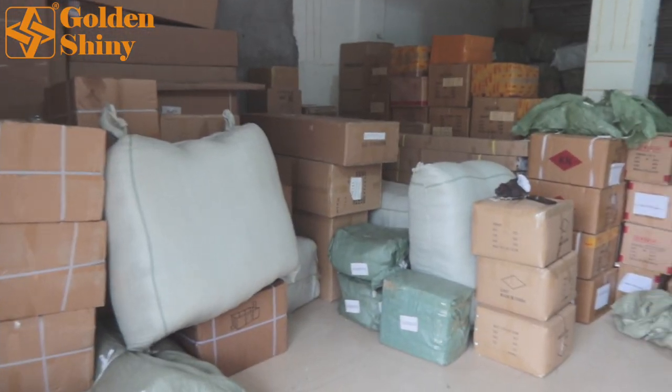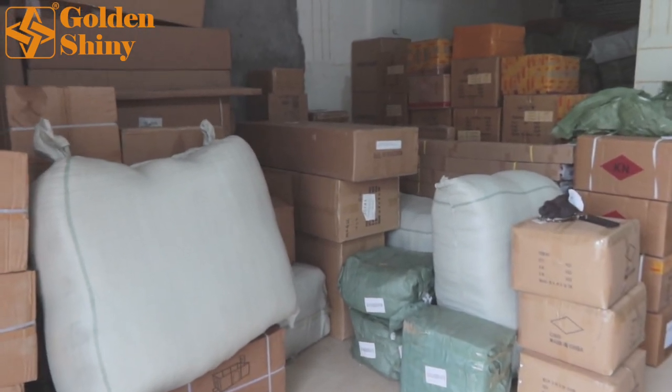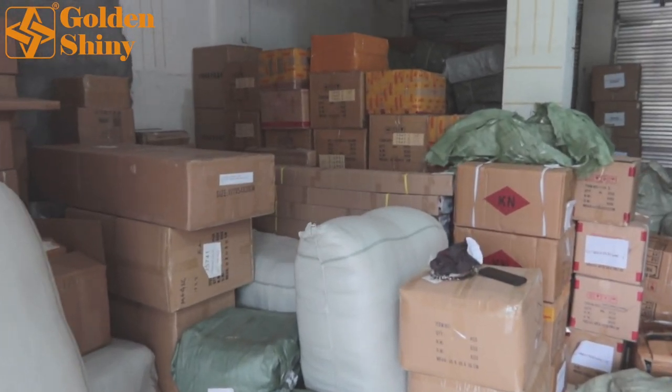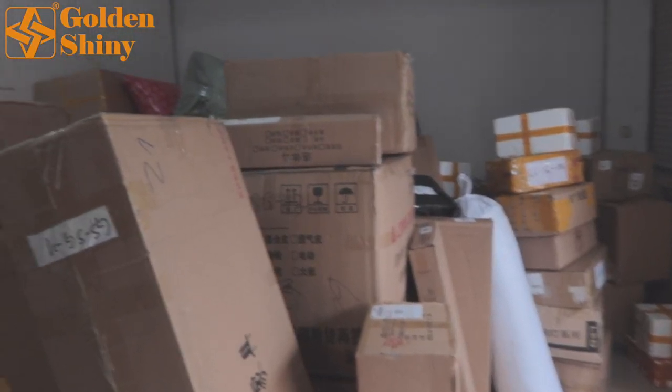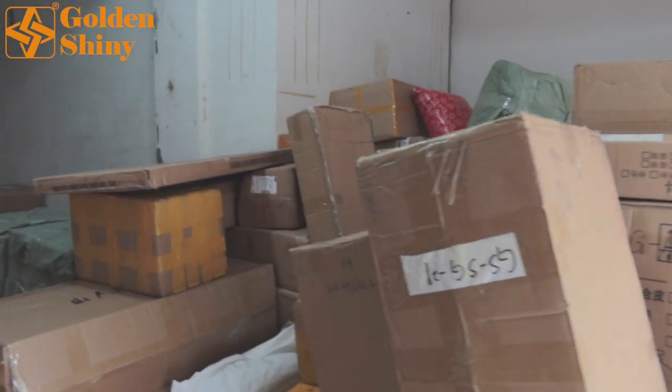Some of you guys are probably wondering how we're going to run quality control on all those products that we purchased for customers from the Yiwu market. Well, we're going to show you. This is our second warehouse in Yiwu City. All the products will be consolidated first in this warehouse before we run quality control.